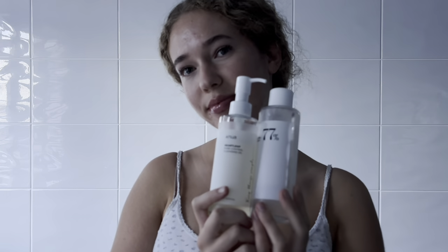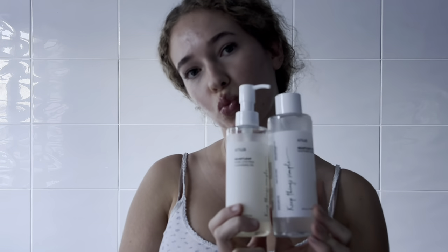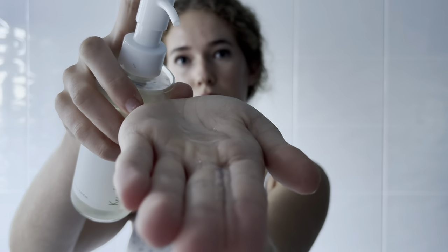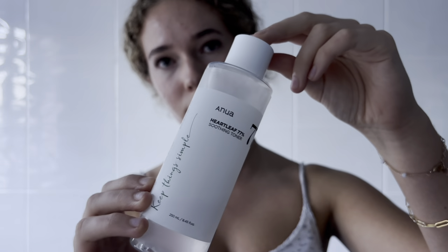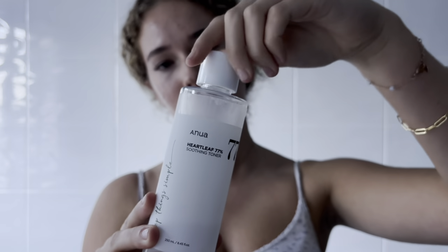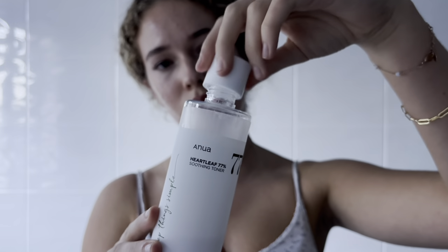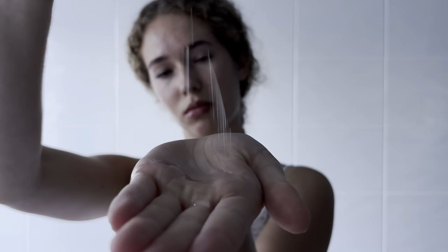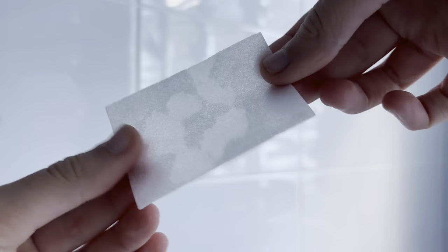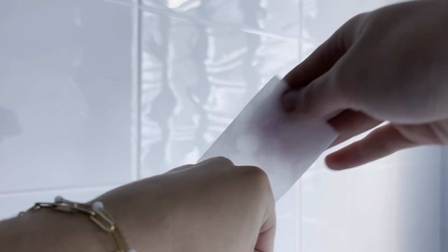The first ingredient that I love is Heartleaf, especially the Anua Heartleaf Cleansing Oil and Toner. Heartleaf helps to calm and soothe sensitive skin while also visibly reducing any redness and inflammation. It also helps to combat excess sebum in the skin and makes the skin appear brighter and healthier, while also restoring the skin's barrier. Heartleaf also has antibacterial and anti-inflammatory properties to help combat acne.